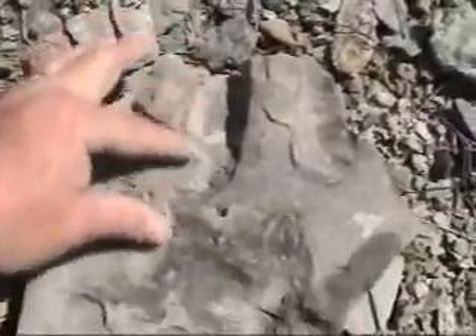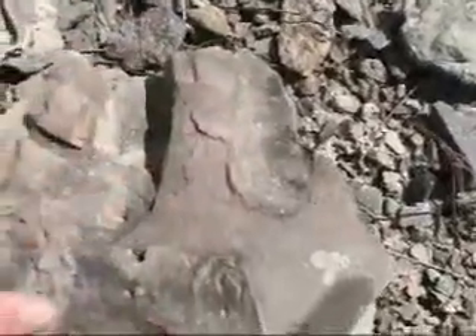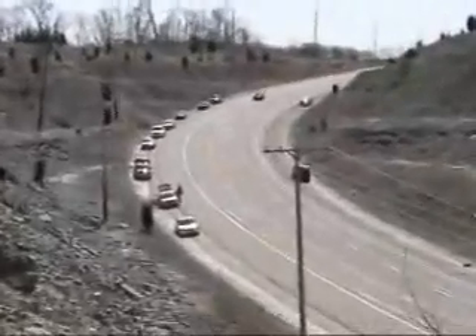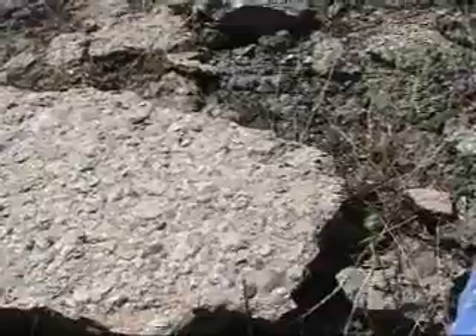There may be clam impressions. Pretty sure that's what they are. We've walked all the way down. This is looking back. This is another rock about three feet across.